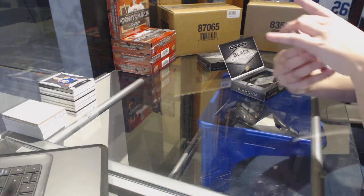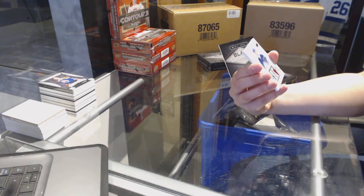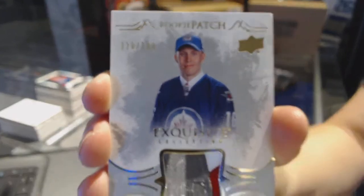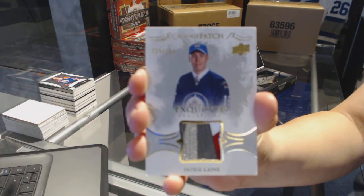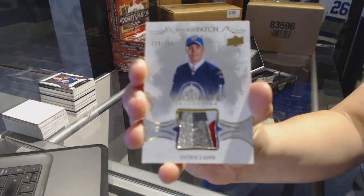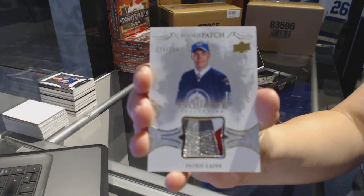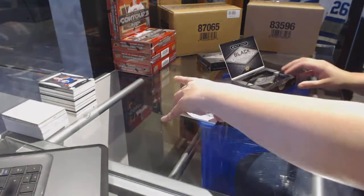We've got a beautiful four-color rookie patch, number to $199 for the Winnipeg Jets, Patrick Laine. Patrick Laine, rookie patch. I had to crush Walsh's cold streak — I knew it was going to happen.